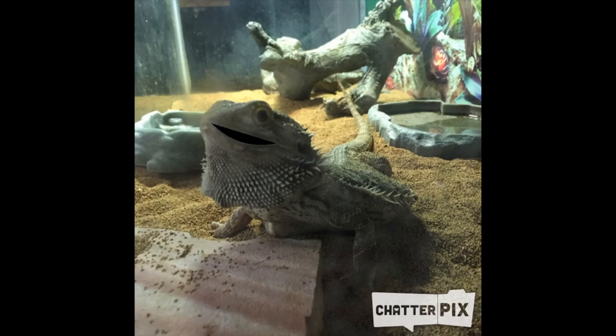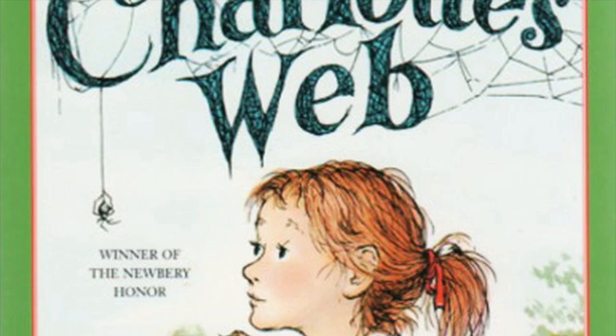And it was full of all sorts of things that you find in barns: ladders, grindstones, pitchforks, monkey wrenches, slides, lawnmowers, snow shovels, axe handles, milk pails, water buckets, empty grain sacks. Darwin got a little tired, so I'm going to continue reading. Chapter three is quite long.